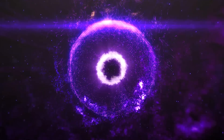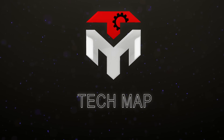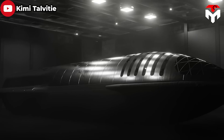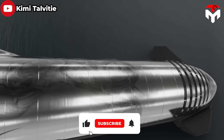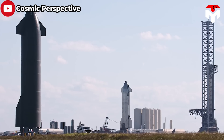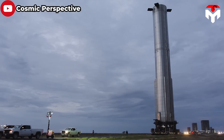We'll discuss everything about this in today's episode of TechMap. Don't forget to subscribe to the channel and enable notifications to stay up to date with the latest news from SpaceX and the world of space. With that in mind, let's jump straight into today's episode.